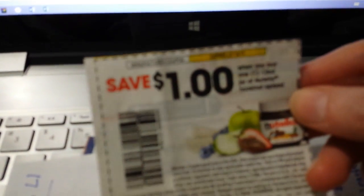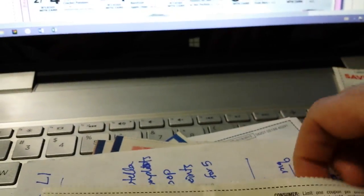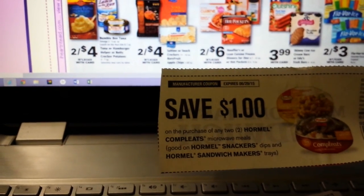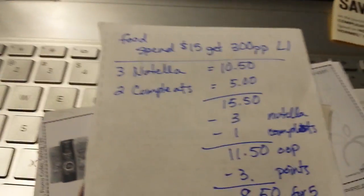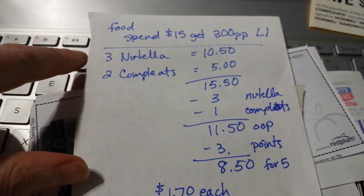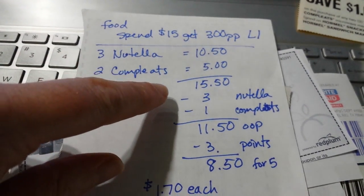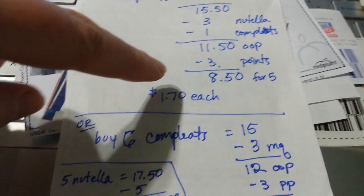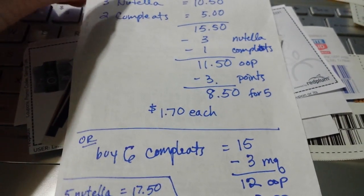We just got a coupon for a dollar off of the Nutella. There's also the Hormel Completes — I've got a dollar off of two coupon that came in a Smart Source recently. I've got a few different scenario ideas: you could do three Nutellas ($10.50) plus two Hormel Completes, use three Nutella coupons and one other — $4 off, you'd pay $11.50, get 300 points back, so about $8.50 — $1.70 each for the five items.